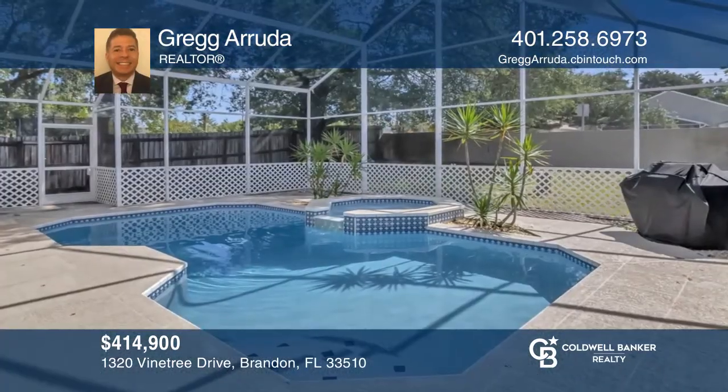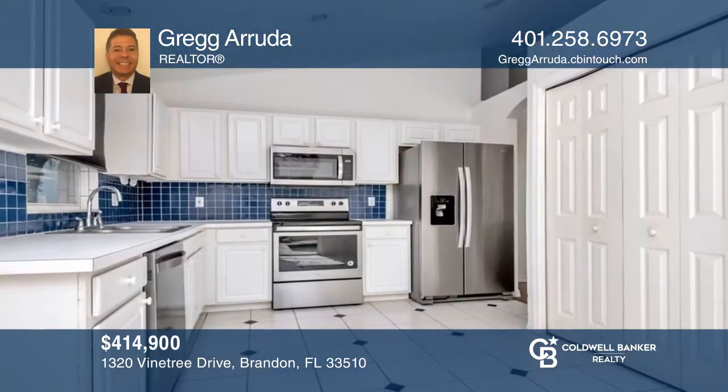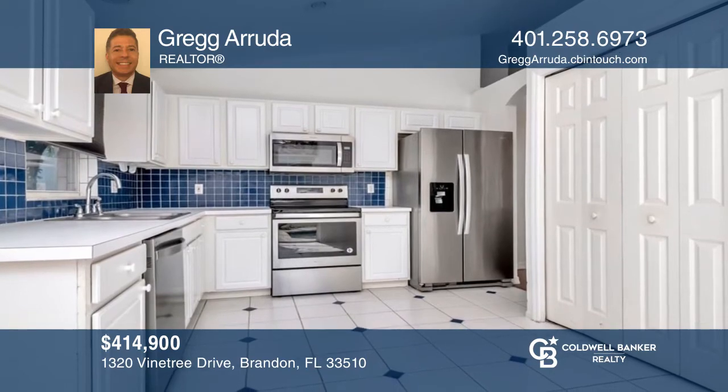Enjoy this three-bed, two-bath former model home in a split-plan design with a spectacular, newly-heated in-ground pool. To see your new home in person, schedule a tour with Greg Arruda.